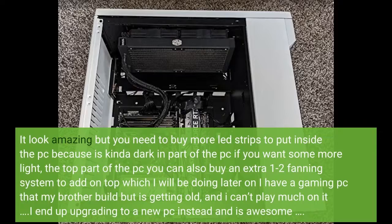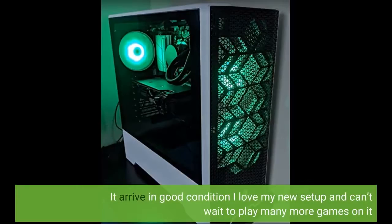I have a gaming PC that my brother built. It arrived in good condition. I love my new setup and can't wait to play many more games on it.